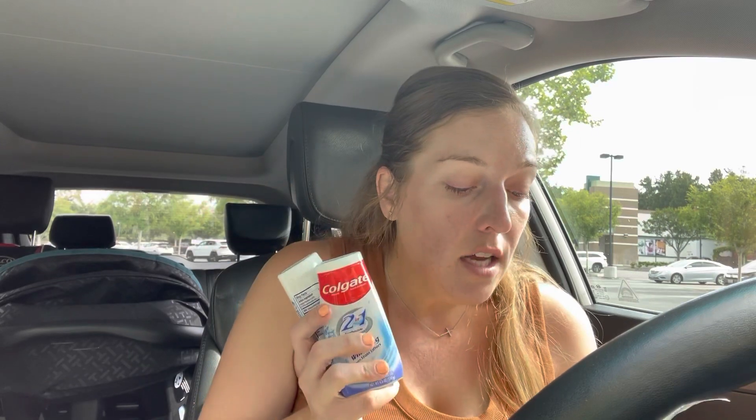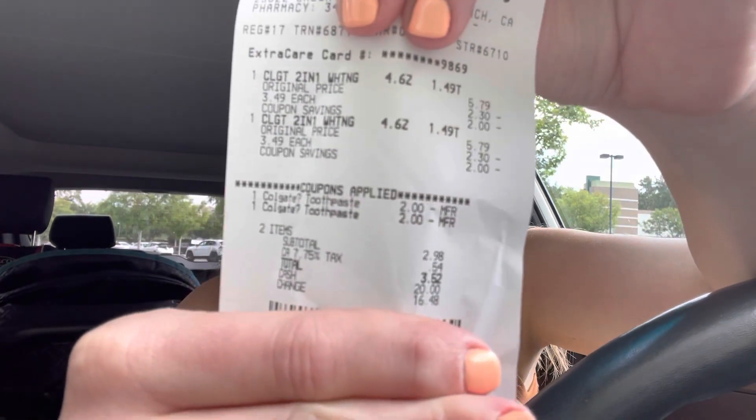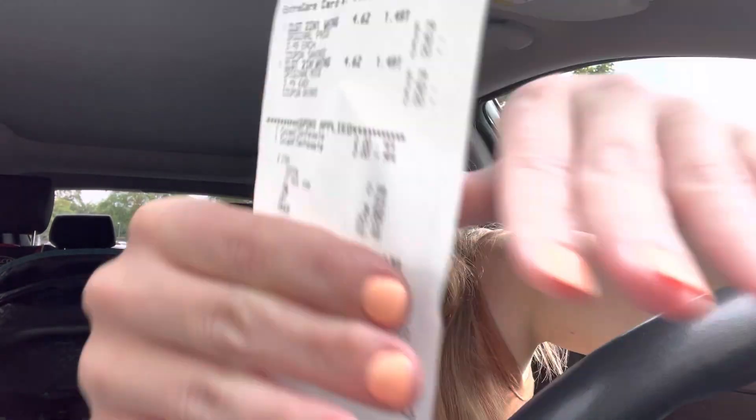My first deal was on Colgate toothpaste — select Colgate 2-in-1 and Colgate Max Fresh. They're on sale for $3.49 and when you buy two, you get a $3 Extra Care Buck back. I had two $2 off digital coupons in my CVS account. So with tax, I paid $3.52 and got back a $3 Extra Care Buck — a nice little freebie. Here's my receipt — you can see the two $2 off coupons that came off. Subtotal was $2.98.